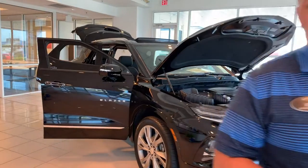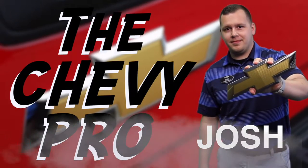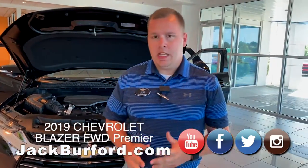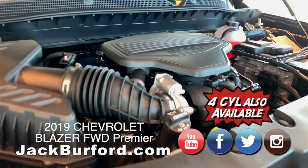Hey everybody, it's Josh the Chevy Pro here at Jack Burford Chevrolet. I've got an exciting new vehicle to go over — it's the 2019 Chevrolet Blazer. This year we've got a V6 engine packed with a nine-speed automatic transmission, so you're gonna have a lot of power.